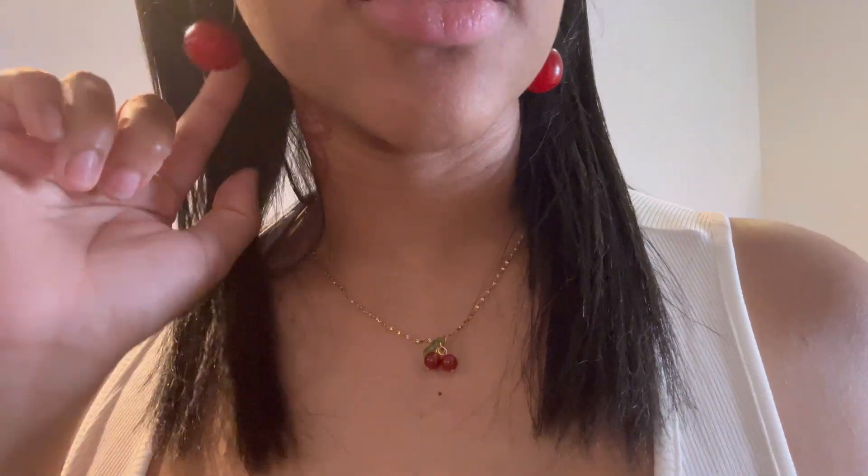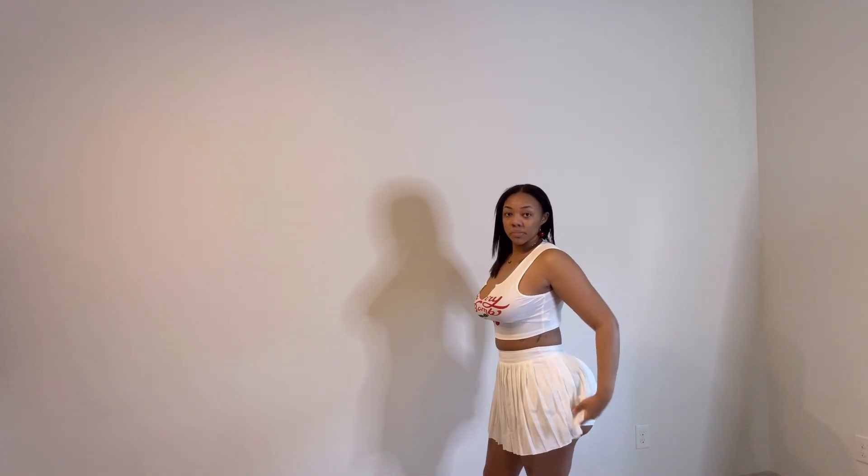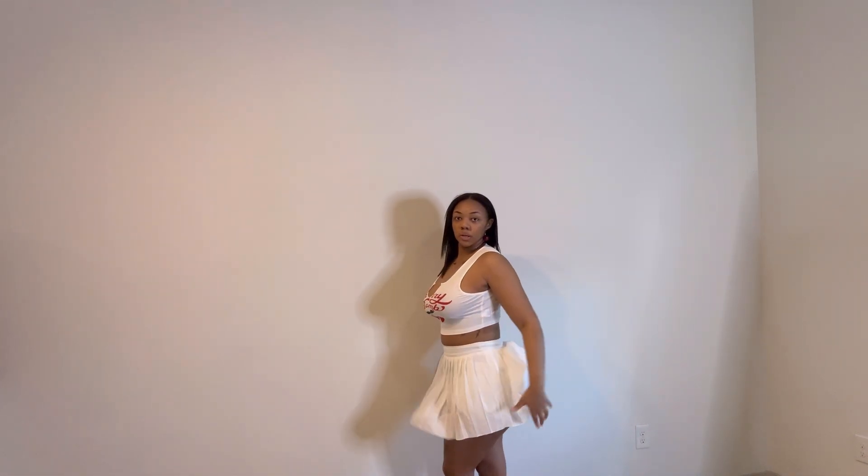Here are the details — let's get into these cherry earrings, my red tattoos, and this cherry necklace. Here's the full outfit: a tennis skirt with a cherry bomb shirt, the cherry necklace, and cherry earrings. It's a skirt with shorts underneath so you can't see too much.